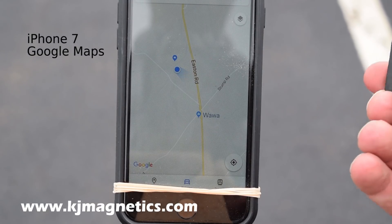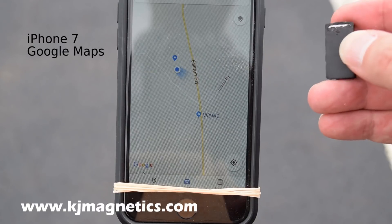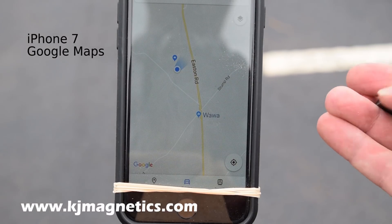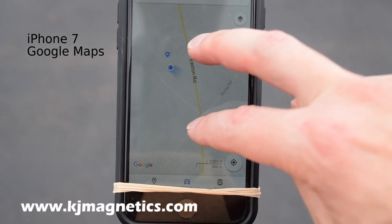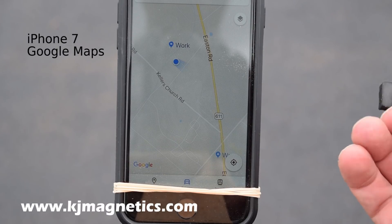What if we stick a strong magnet near the phone? Here's the magnet. It doesn't seem to be changing things. This is back to Google Maps. So I'm holding a magnet in my hand, and it doesn't seem to be messing it up.